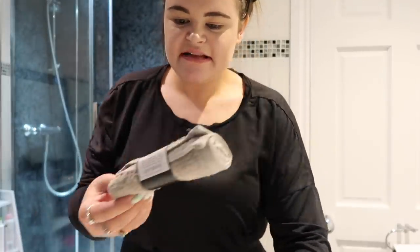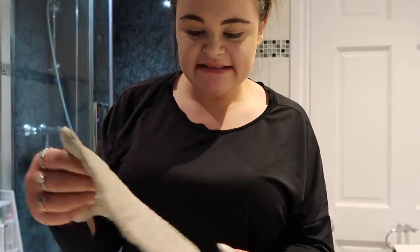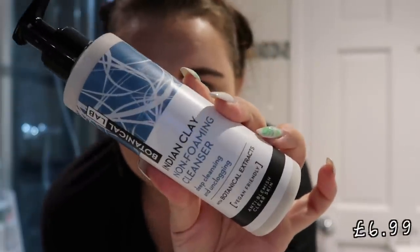So for the occasion I got myself a little face cloth — this is the Country Club face cloth, 100% cotton, and I think it was literally 49 pence, really cheap. The first thing I'm going to do is cleanse my face. This is the cleanser I picked up. They had a huge selection, and this one was a little bit more expensive because it said it was vegan friendly. It's the Indian Clay non-foaming cleanser — deep cleansing, unclogging, anti-blemish.